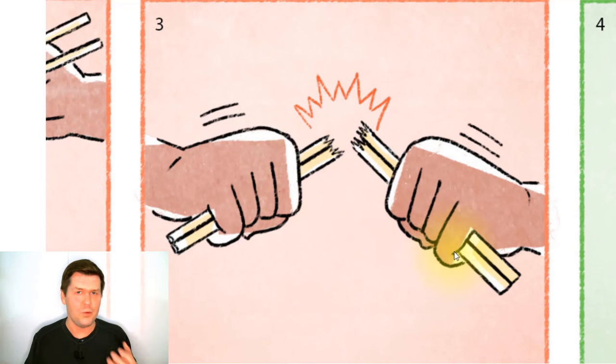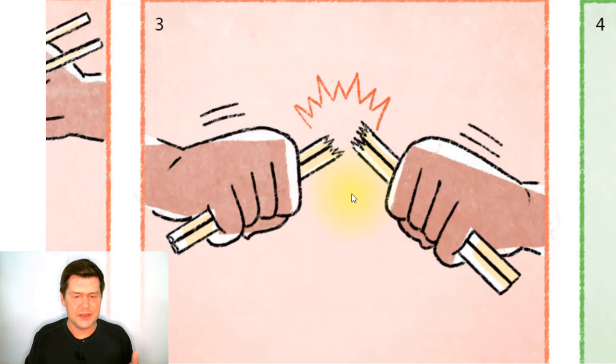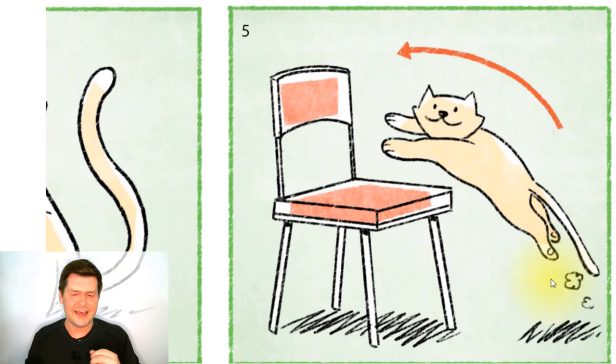These chopsticks must be made of wood — they're easy to break. If they were made of steel, they would be hard to break. So these must be wooden chopsticks. And in this picture there is a cat — a yellow cat that is cute and smiling, with a long tail.